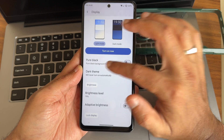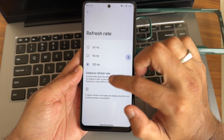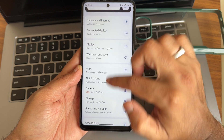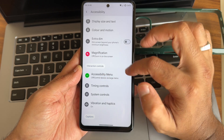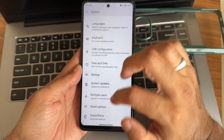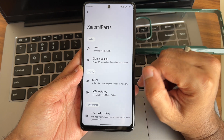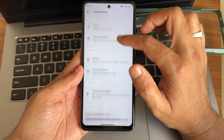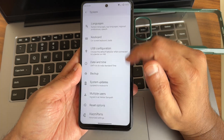In display settings you get dark theme with pitch black mode and adaptive refresh rate. Accessibility menu includes a handy face feature. Under system settings you also get Xiaomi Parts, including direct sound settings, since there is no Dolby Atmos or audio effects available.